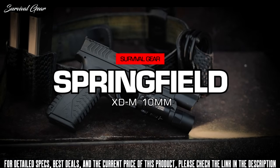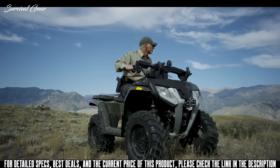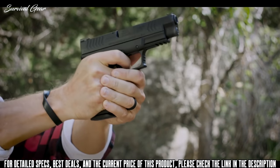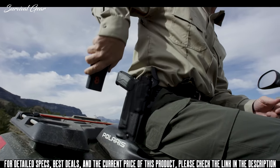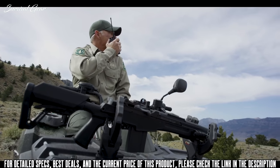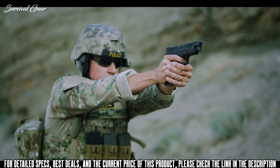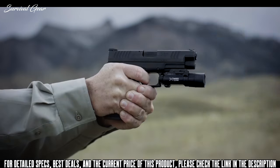The all-new XDM 10mm from Springfield Armory brings a new level of power to the XD series that redefines precision. For shooters who demand power and performance from an auto-loader, the XDM 10mm delivers the ultimate striker-fired solution for unrivaled control and reliability.